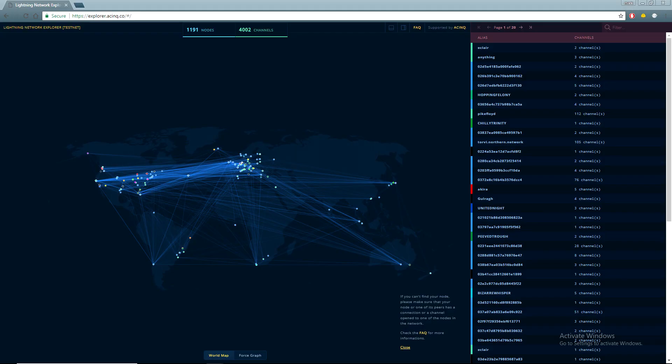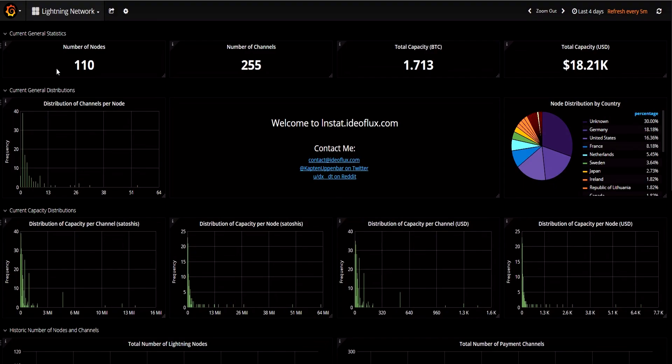The next question you're probably asking is when the lightning network will go live. The answer is it already is. This is the testnet right here, with currently 1,193 nodes and 4,013 channels. When this video was recorded, the Bitcoin mainnet had 110 nodes and 255 channels.